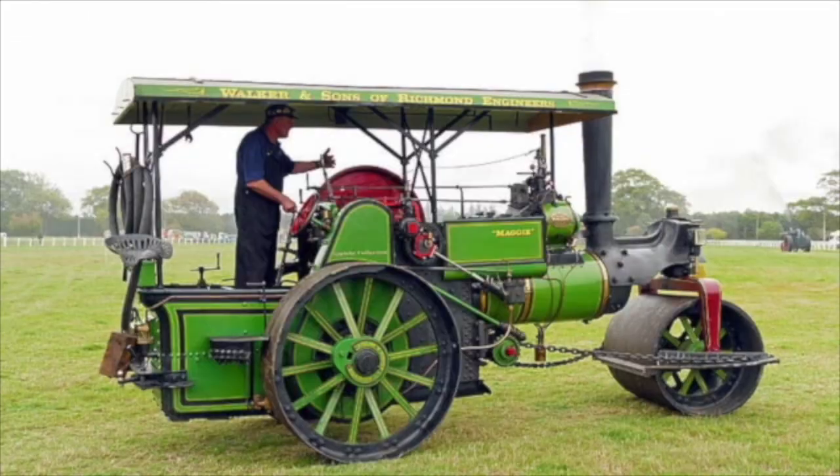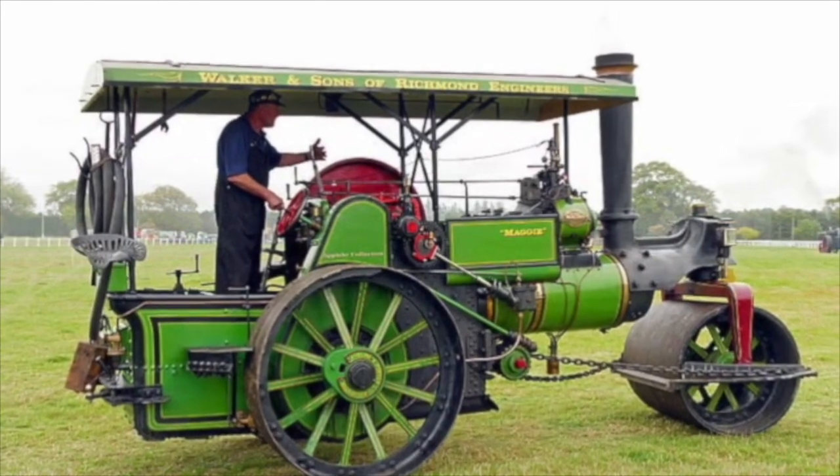One more. What's this one? That's right, it is a steamroller and the action that the steamroller does is roll it flat. Let's do it together. Roll it flat. Very good. And remember at the end we'll put them all together. She'll be driving a steamroller when she comes. Roll it flat. She'll be driving a steamroller when she comes. Roll it flat. She'll be driving a steamroller, she'll be driving a steamroller, she'll be driving a steamroller when she comes. Roll it flat, shake it up, scoop it up, and push it back. Very good.